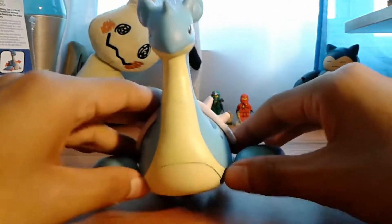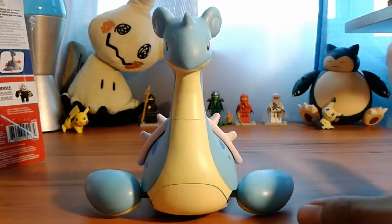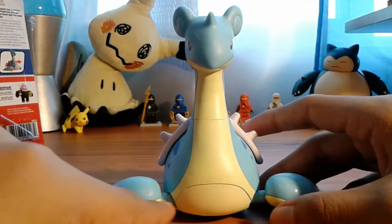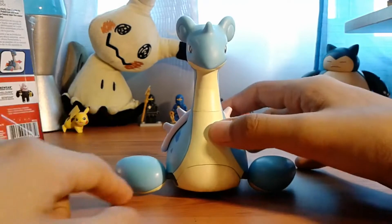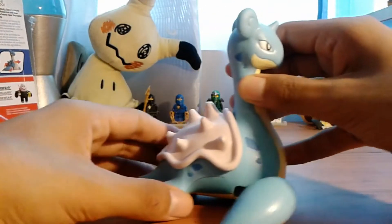The best pose from the front is with the fins all the way back. With the fins all the way forward it does look a bit weird. Having them all the way back looks pretty good from the sides — the figure looks good either way.